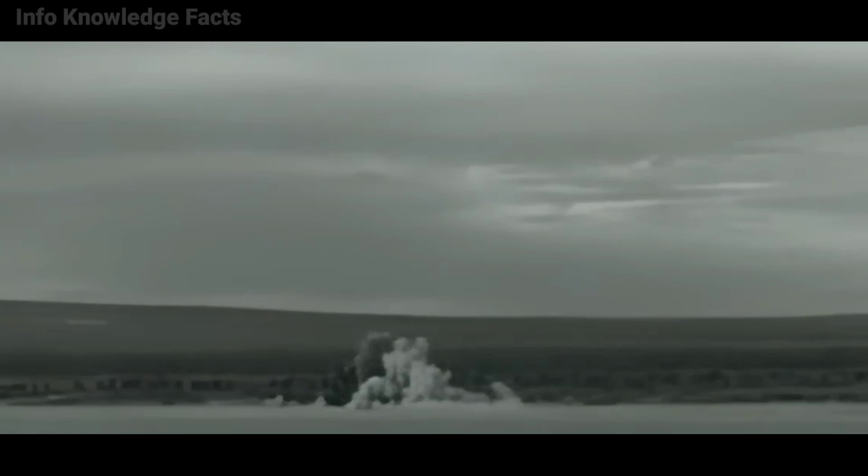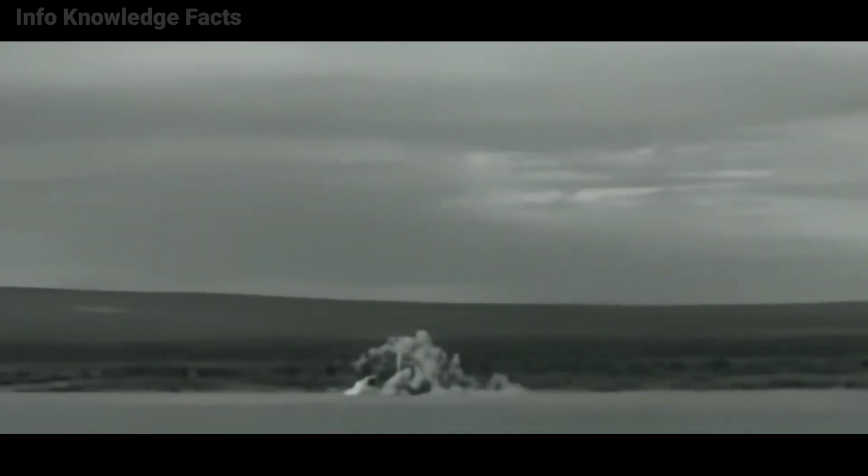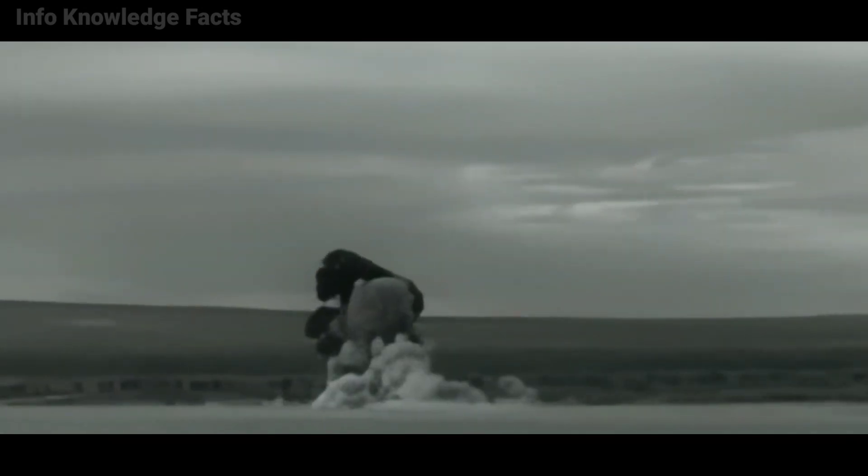Who in their right mind would put a fighter plane on a ramp and use a rocket booster to lift it straight into the air? The plane was flying at approximately 175 miles per hour when the booster ran out of fuel and came to rest. The plane crashed into the earth in less than 20 seconds. This launch was deemed a success by the US Air Force because there was no pilot in the aircraft — the rough landing was anticipated.